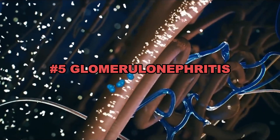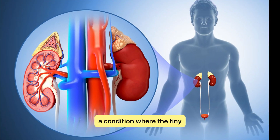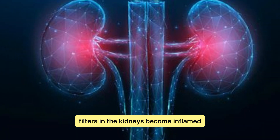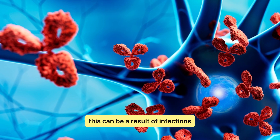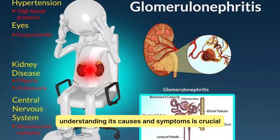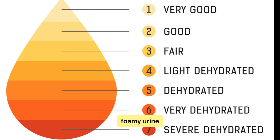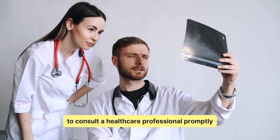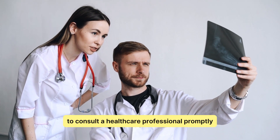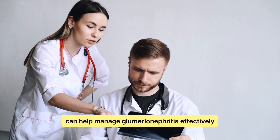Glomerulonephritis. Next up, glomerulonephritis, a condition where the tiny filters in the kidneys become inflamed. This can be a result of infections or autoimmune diseases. Understanding its causes and symptoms is crucial for early detection and management. If you experience symptoms like blood in the urine, foamy urine, or swelling, it's essential to consult a healthcare professional promptly. Early diagnosis and appropriate treatment can help manage glomerulonephritis effectively.